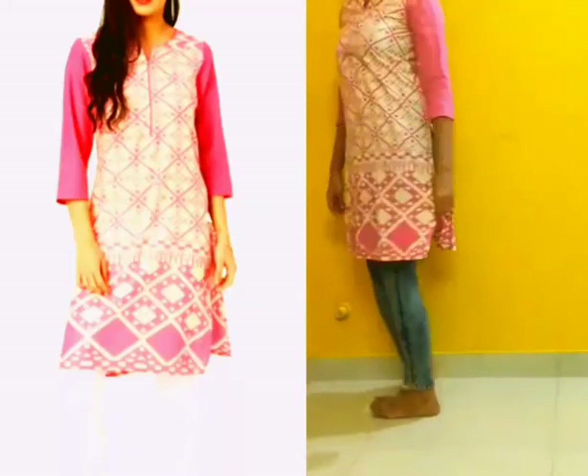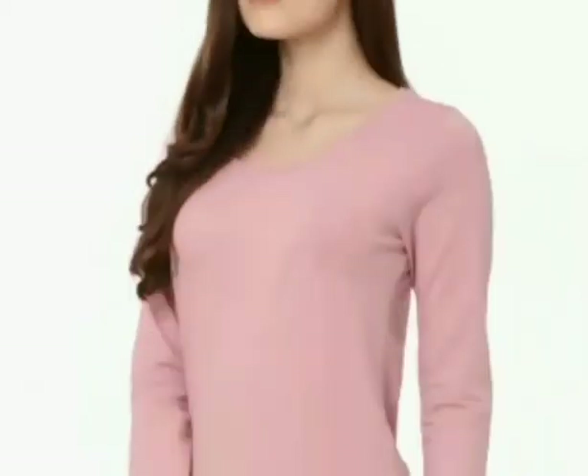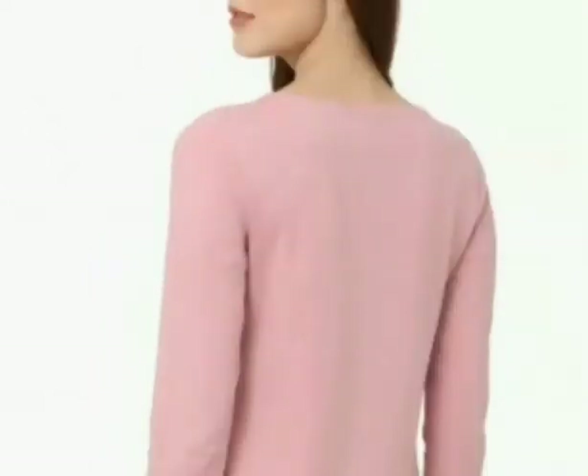The second product I will review is this pink top that I bought from Lifestyle. This top is from the brand Bossini. It has three-quarter sleeves and a round scoop neck. I like the color — it's a subtle pink. The fabric is a cotton blend, soft and comfortable to wear. The top also looks very good on jeans and shorts.